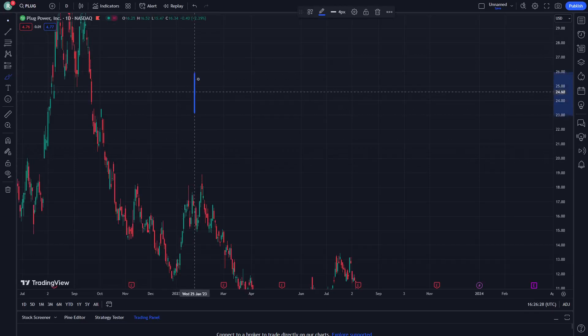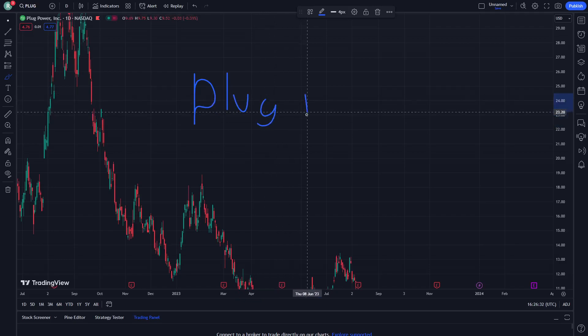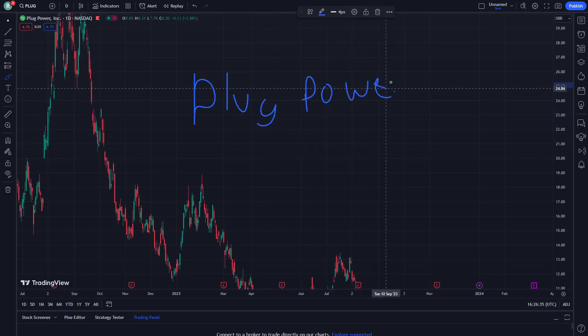Hello and welcome everybody. Today I'm going to show right now Black Power Stock and let's get started on this video. Don't forget guys to watch the video until the end — this will be an important thing.